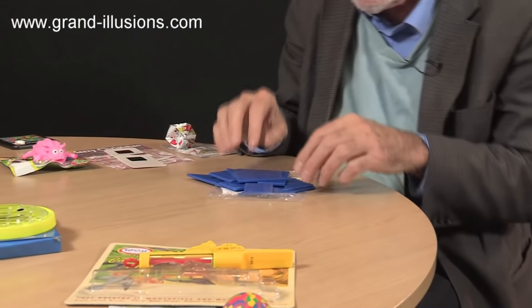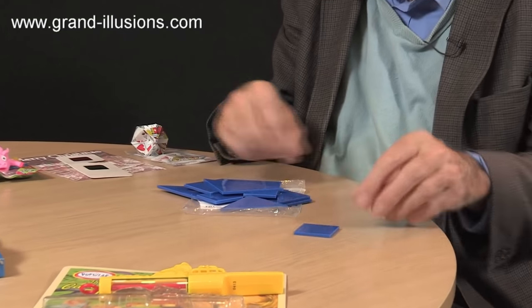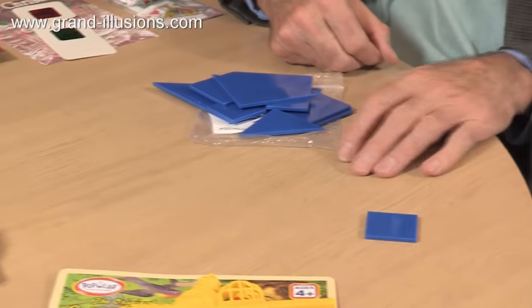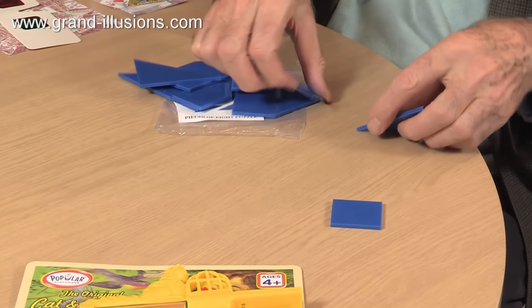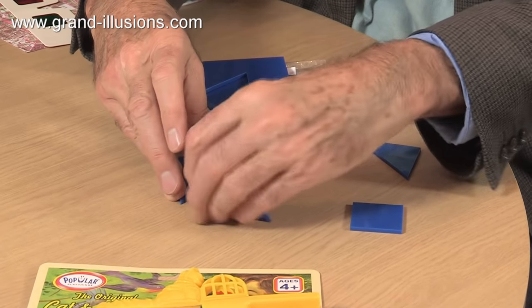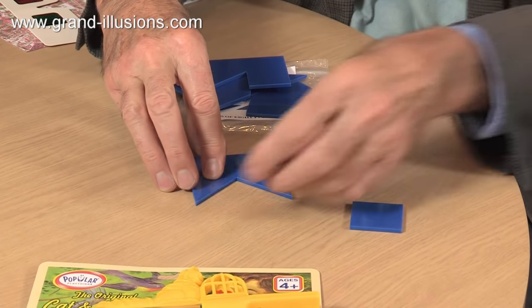Another one which we're very keen on is the pieces of eight, where you're given about eight pieces and you're supposed to make a square from one piece — that's the answer for that one. Then you're supposed to make it from two pieces — that's easy. Then you've got to make it from three pieces, which is a little bit harder, but with a bit of practice I think you can probably work your way to that one.